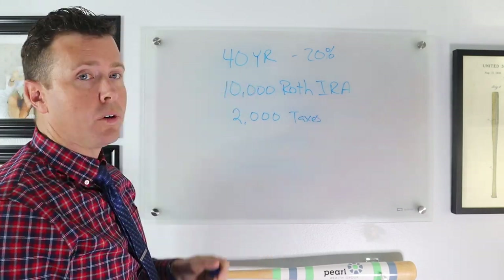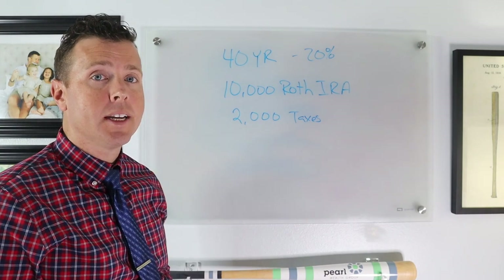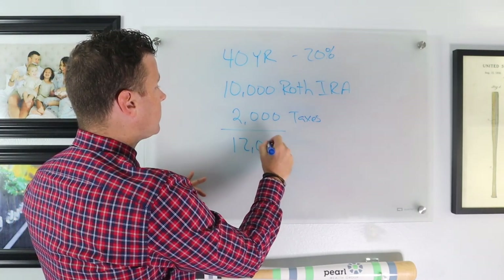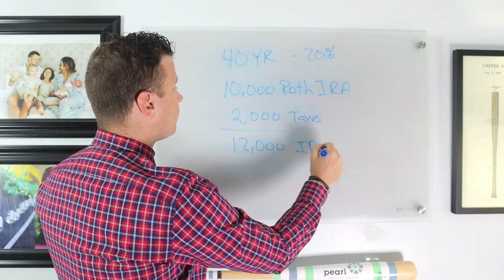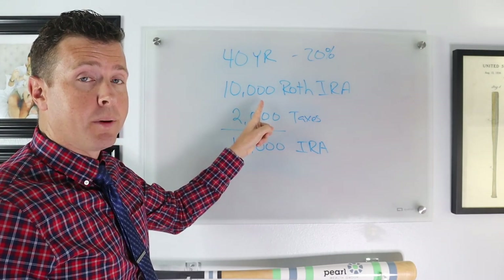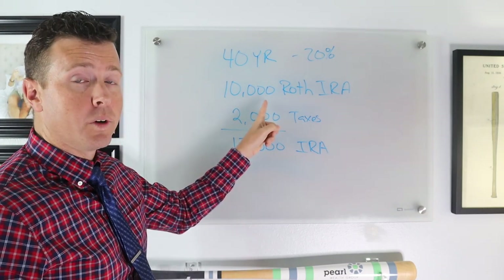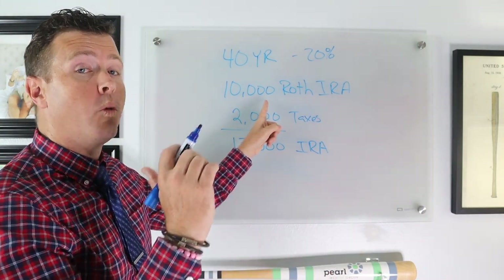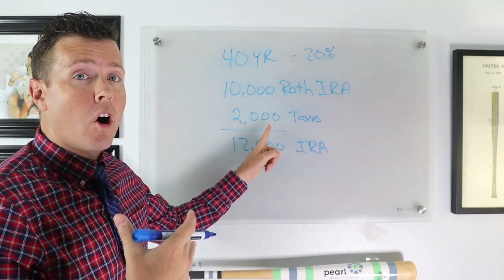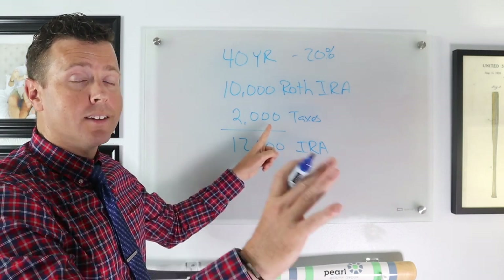Let's say this 40-year-old says he doesn't have an extra $2,000 in savings, so he'll take the tax money out of his IRA. If he does that, essentially he's taken $12,000 out of his IRA. So instead of just being taxed on $10,000 going from his IRA to his Roth IRA, now he's taxed on $12,000 — $10,000 of which went into his Roth IRA for retirement, and $2,000 of which went to the IRS.